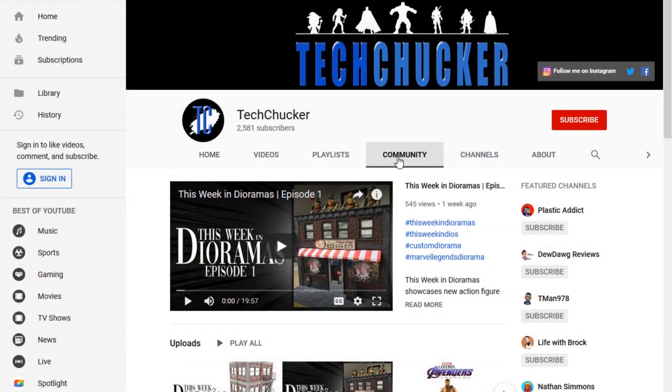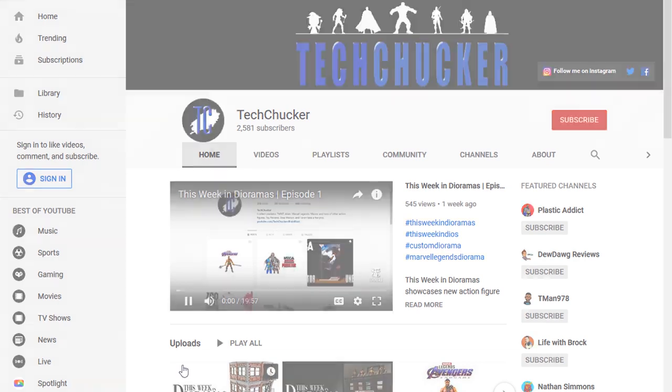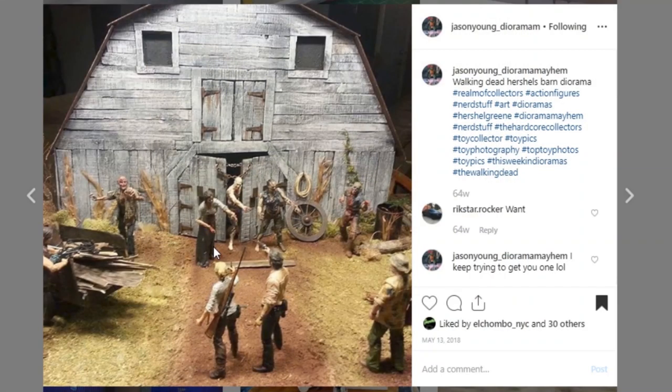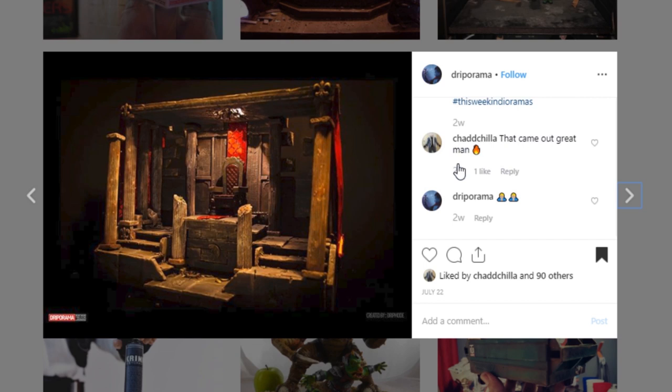We are just about ready to get started, but first we need to reveal the winner of the fan vote from the last episode, episode 9. If you don't recall who we were voting for, it was The Destroyed House by Sea Goosey, The Walking Dead Herschel Barn by Jason Young Diorama Mayhem, Subway Station Stairs by Lorentzen Dioramas, The Bat Cave by Nimble Creation Customs, and Rouse Kingdom by Dripporama.